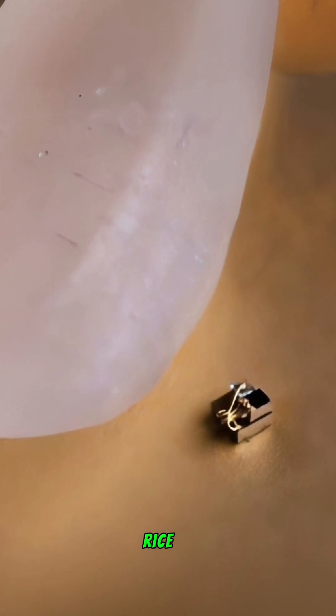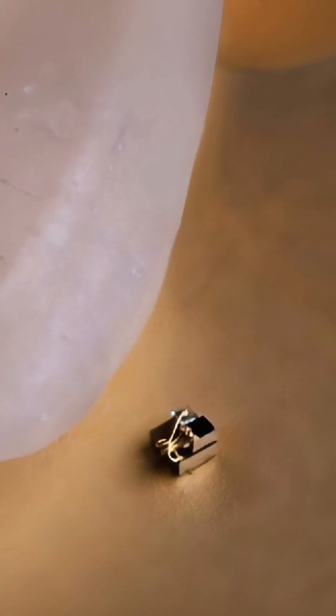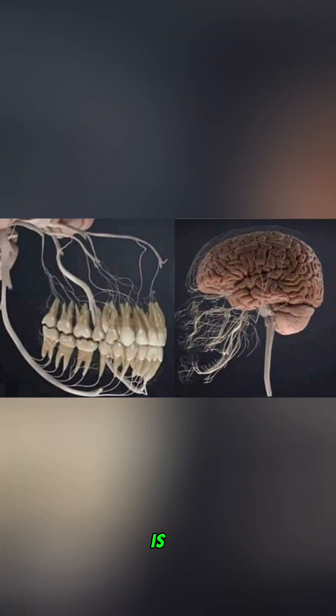The world's smallest computer: meet the Michigan Micro Mote, the tiniest functioning computer, pictured next to a grain of rice for scale. In a remarkable advancement, IBM later developed a device even smaller — about the size of a grain of salt — showcasing the incredible progress in miniaturizing technology.